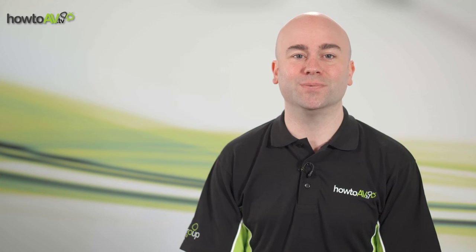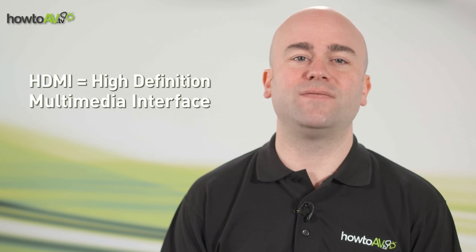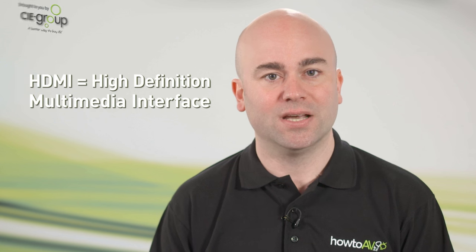A nice, simple question. Let's see if we can make the answer nice and simple too. First off, what does HDMI stand for? HDMI stands for High Definition Multimedia Interface, and HDMI is probably the most frequently used HD signal interface for transmitting both high definition video and audio over a single cable.